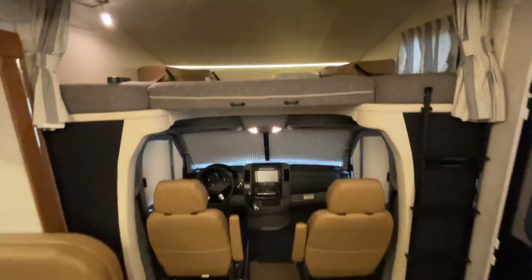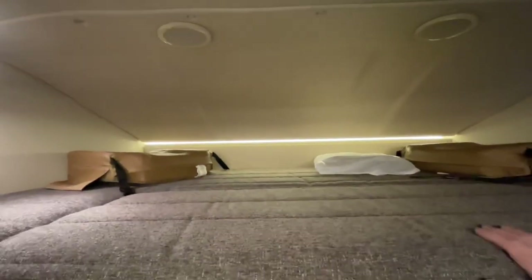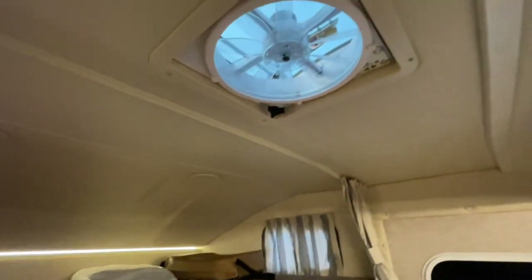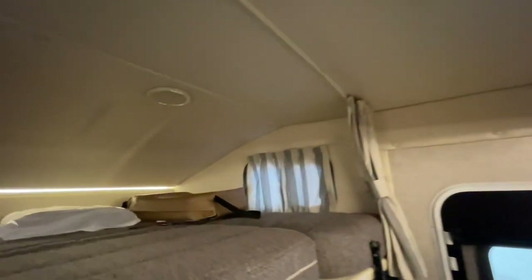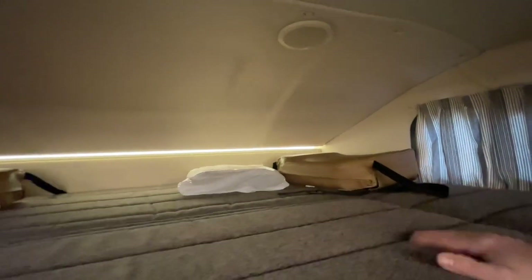And up here you've got your cab-over — I think it holds up to 500 pounds, so you can put two people up here. I do like this optional MaxxAir fan — it works off the thermostat too, and you can make the air go in or out. These cushions are for when you swivel the front seat; they give you a little higher seating position so your knees are not in your face.